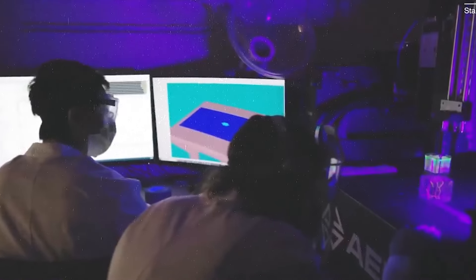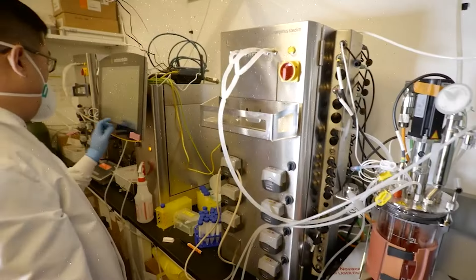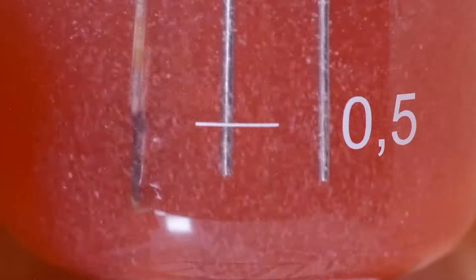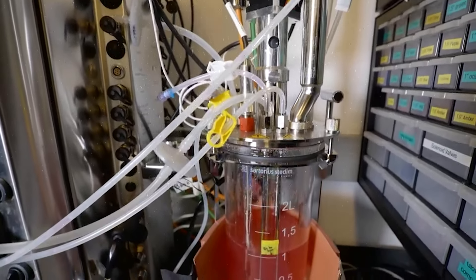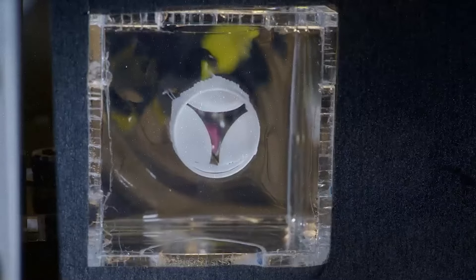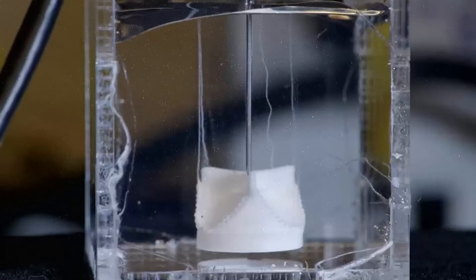A specialized 3D bioprinter then builds the heart tissue layer by layer based on detailed digital models. Once printed, the tissue is placed in a bioreactor, an environment mimicking the human body, allowing the cells to grow and form functional heart tissue. This technology offers significant benefits such as personalized medicine, which also reduces immune rejection risks.